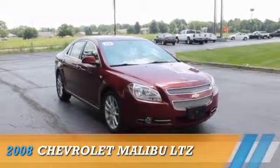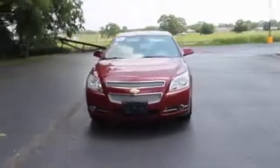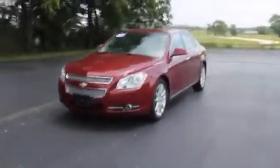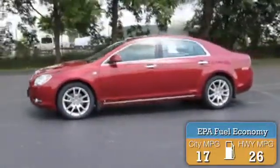Presenting the 2008 Chevrolet Malibu, powered by Front Wheel Drive, a 3.6 liter, six-cylinder engine. Great fuel efficiency — saves you money by requiring fewer trips to the gas station.